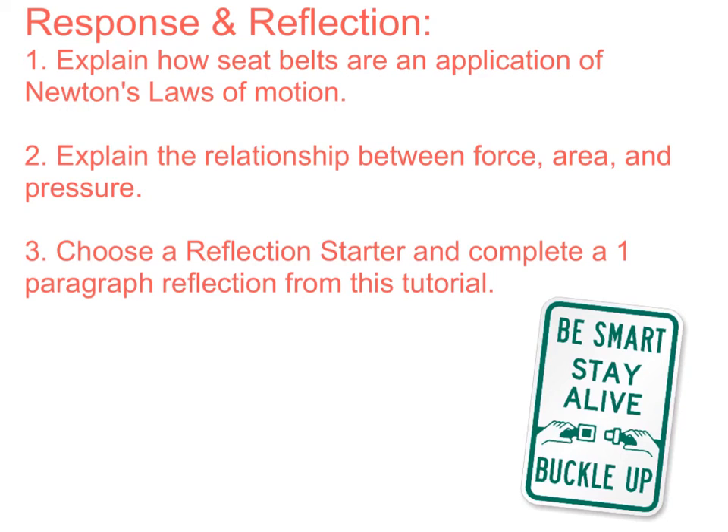Think back to what we learned previously about relationships between force, mass, and acceleration; weight, mass, and gravity; and velocity, distance, and time — these all have similar types of relationships. For question three, choose a reflection starter from the resource area in the front of your binder and complete a one-paragraph reflection from the tutorial. And of course, make sure you remember to buckle up for safety!